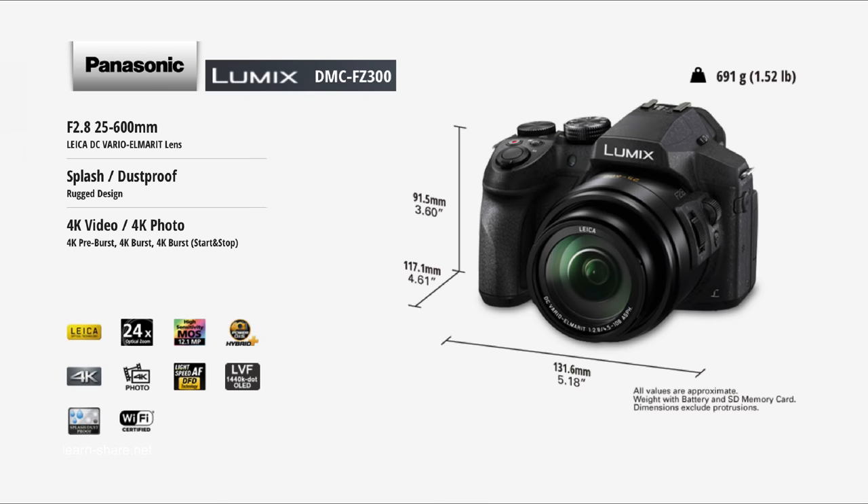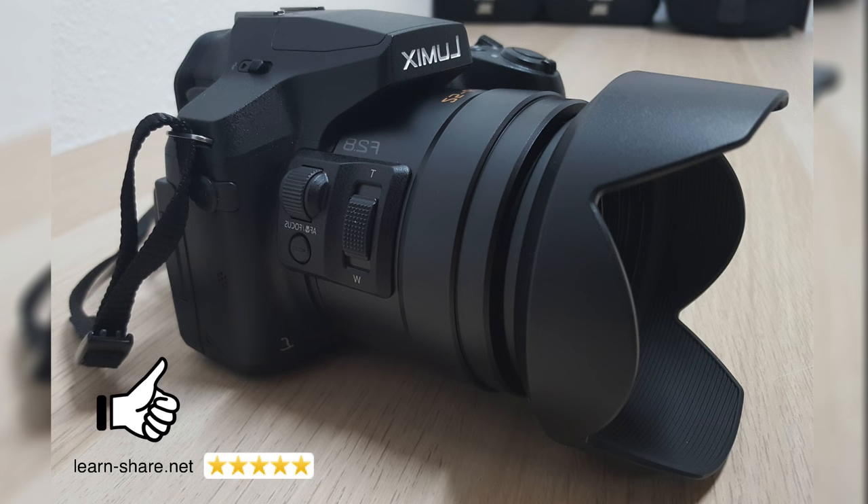So if you're looking for the best budget 4K bridge camera this year, keep watching and click here to continue with the unbox video.